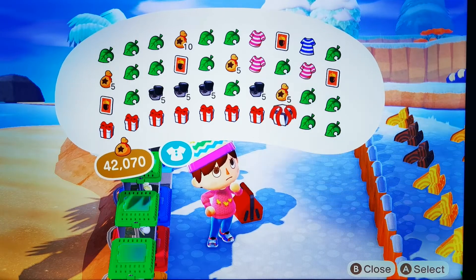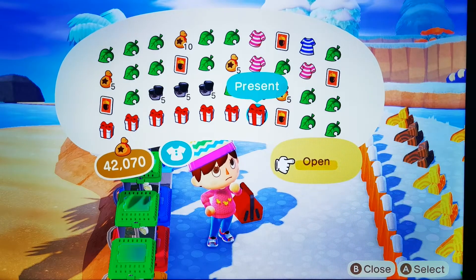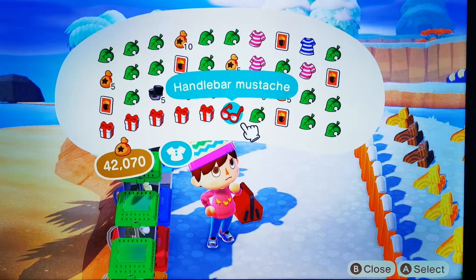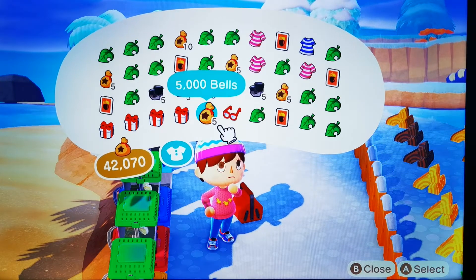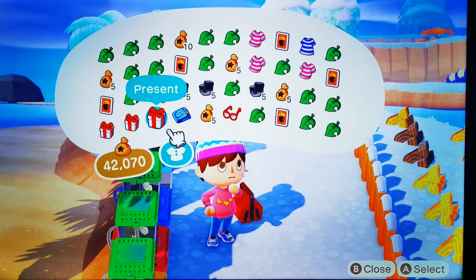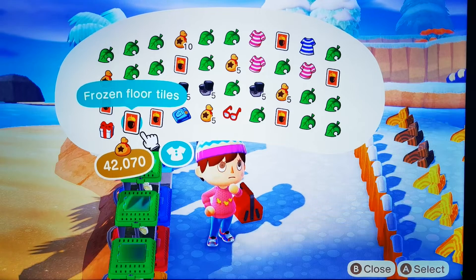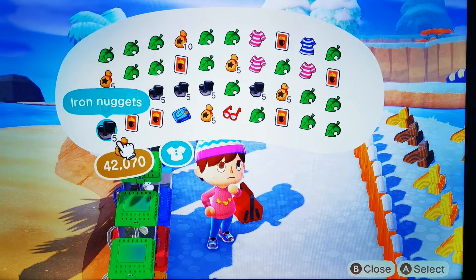A toilet cleaning set, a wooden chair, another skate ball, climb-a-mole, a handlebar moustache, five thousand bells, school pants, an iceberg wall, frozen floor tiles, and last but not least, another five iron nuggets.